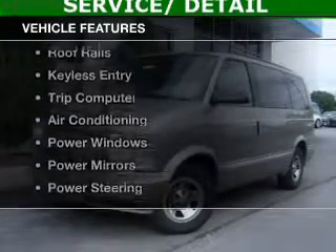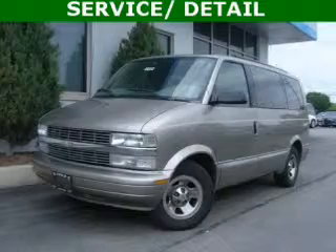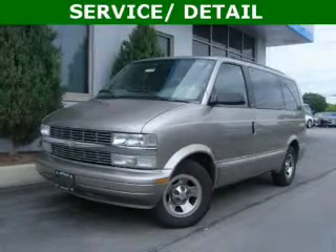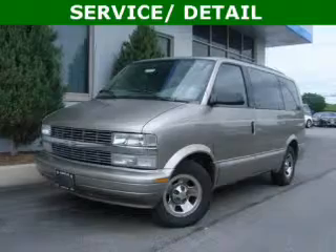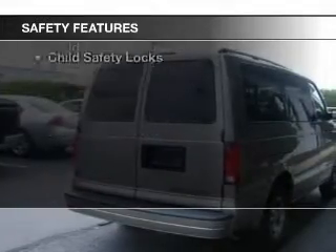The features include an adjustable tilt steering wheel, an alarm system, power seats, roof rails, keyless entry, a trip computer, air conditioning, power windows, power mirrors, and power steering.